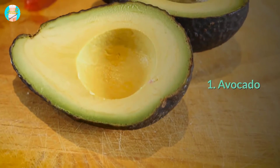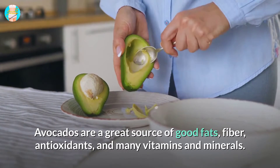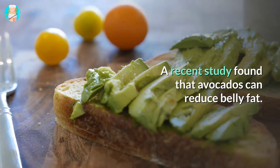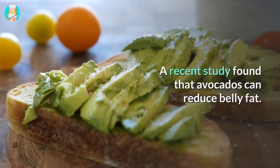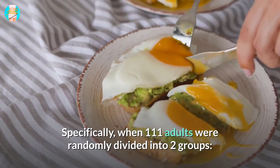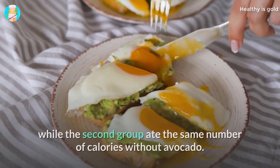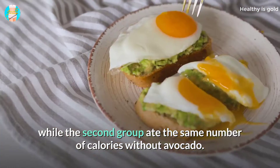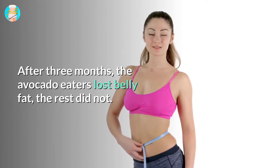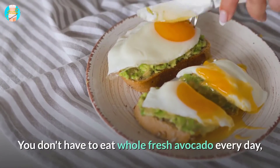1. Avocado. Avocados are a great source of good fats, fiber, antioxidants, and many vitamins and minerals. A recent study found that avocados can reduce belly fat specifically. When 111 adults were randomly divided into two groups, one group received a fresh avocado in their daily diet while the second group ate the same number of calories without avocado. After three months, the avocado eaters lost belly fat — the rest did not.